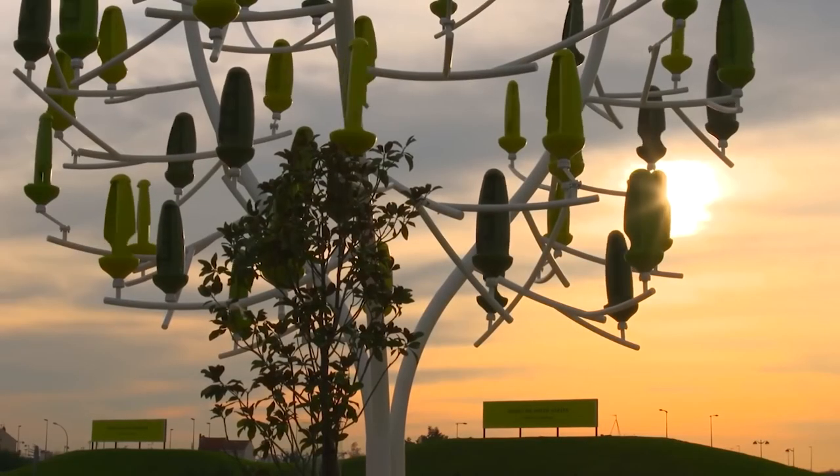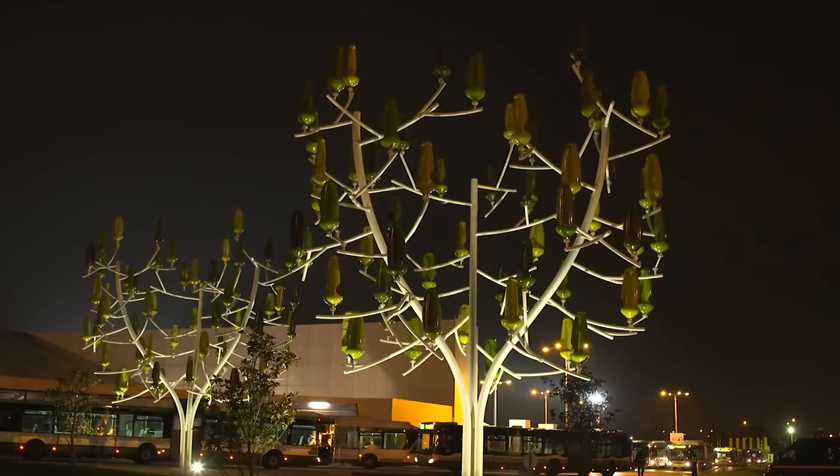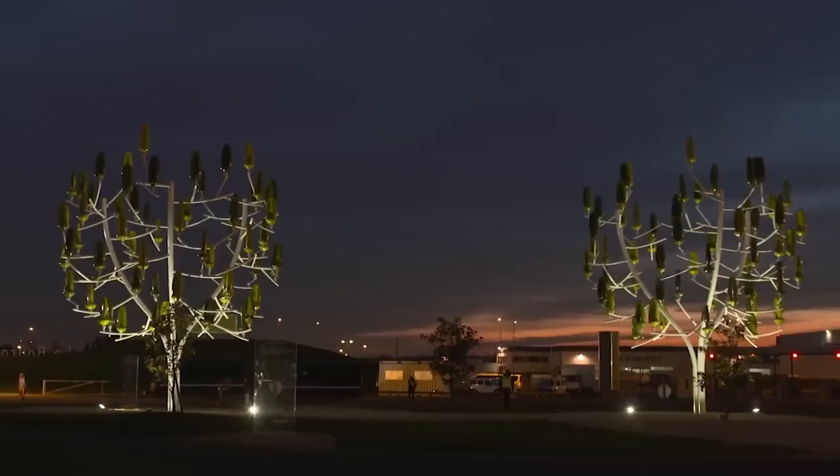These trees can be planted anywhere — in a park, at a bus stop, or in a private garden. The approximate price is about $51,000.